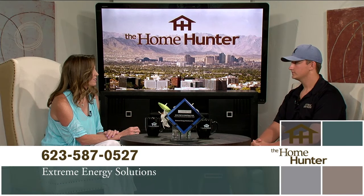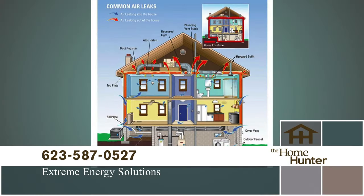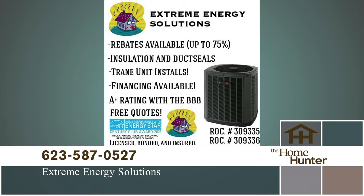A lot of Arizonians think that high electric bills are normal, but we can actually drop them by up to 50%. And depending on your electric company, they actually kick in to help you save more money. They'll give you up to 75% towards your total bill to do your necessities — insulation, duct seal, things like that. I did not realize that. Yeah, it's really cool. And you guys can come in and just basically take care of it all.